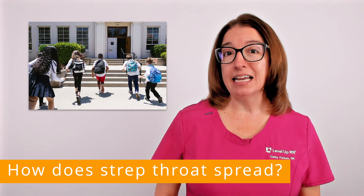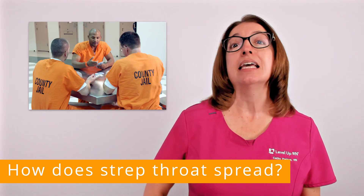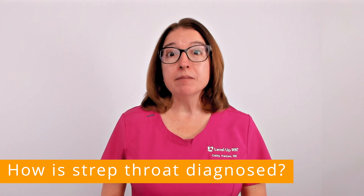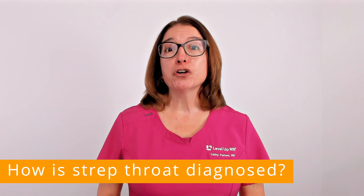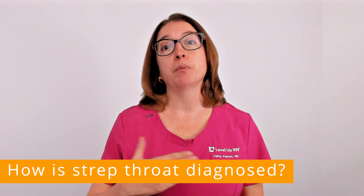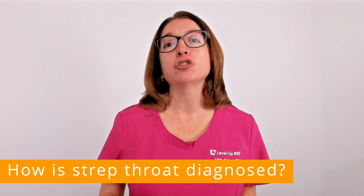In addition, crowded settings such as daycare, school, and correctional facilities increase the risk of getting strep throat. Many of the symptoms of strep throat are the same as symptoms caused by viral infections, so in order for your provider to determine if your symptoms are caused by group A streptococcus bacteria as opposed to a virus, they will typically perform a rapid strep test.